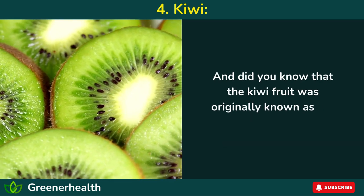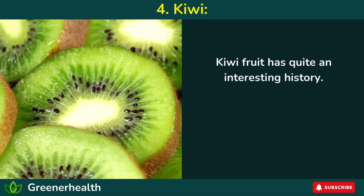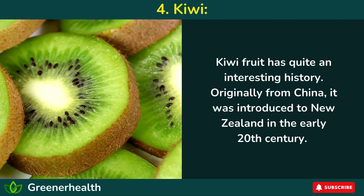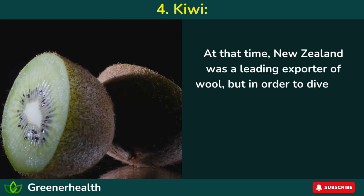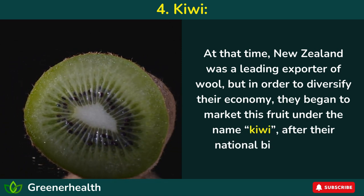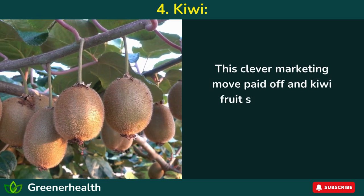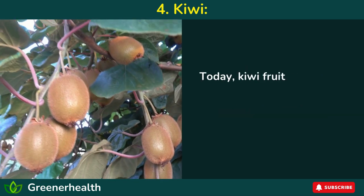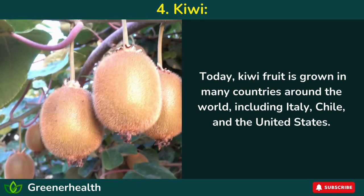And did you know that the kiwi fruit was originally known as the Chinese gooseberry? Originally from China, it was introduced to New Zealand in the early 20th century. At that time, New Zealand was a leading exporter of wool, but in order to diversify their economy, they began to market this fruit under the name kiwi, after their national bird. This clever marketing move paid off, and kiwi fruit soon became a popular export from New Zealand. Today, kiwi fruit is grown in many countries around the world, including Italy, Chile, and the United States.